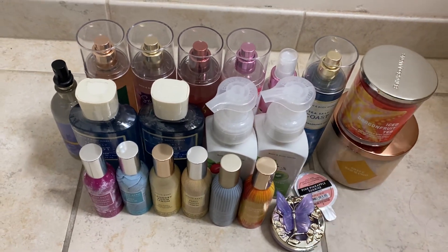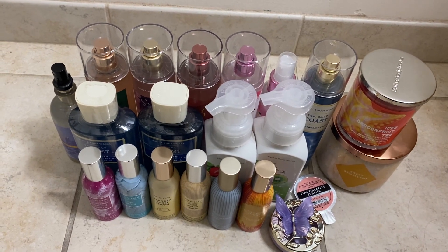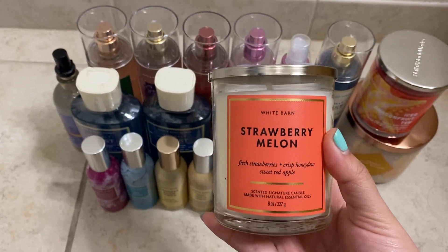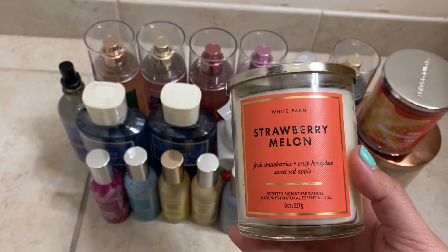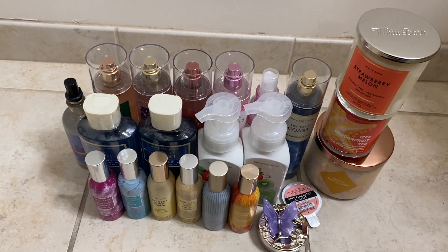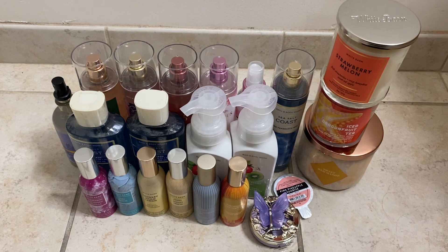Hopefully it burns better than the old four-ounce ones. The other free candle I got was Strawberry Melon — this smells so good too. I kind of wish they had it in a three-wick because I'm sure it would sell so fast. Anyway, that was my Bath & Body Works haul — I hope you guys enjoyed, and thanks for watching!